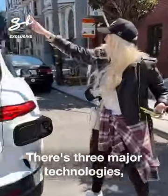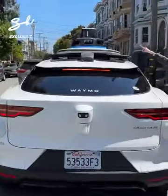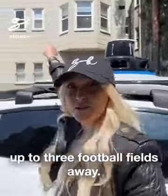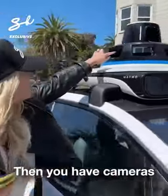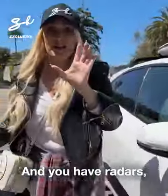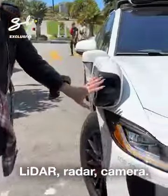There are three major technologies. Up here you've got LiDAR, and that can see up to three football fields away. Then you have cameras with little wipers for when they get dirty, and you have radars. LiDAR, radar, camera.